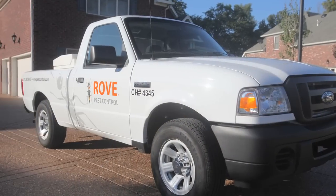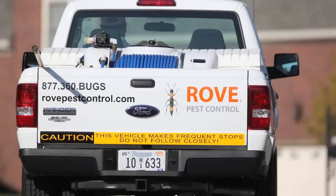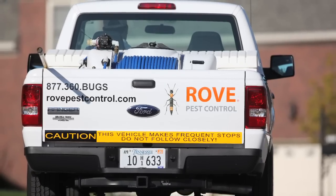Call today for a free inspection and quote and find out why thousands are choosing Rove Pest Control as their pest control provider.